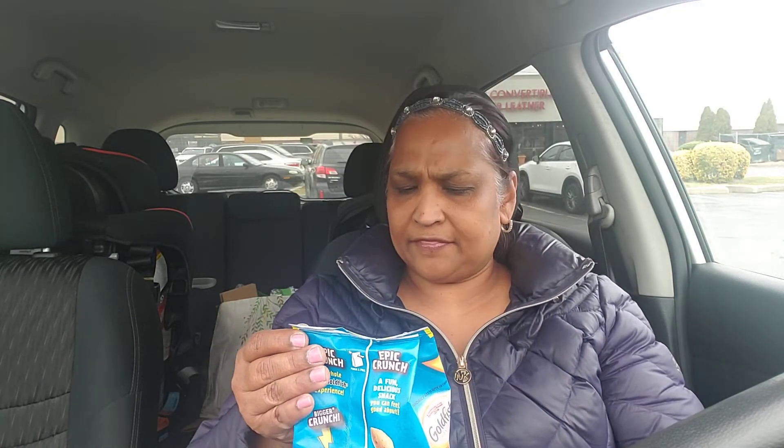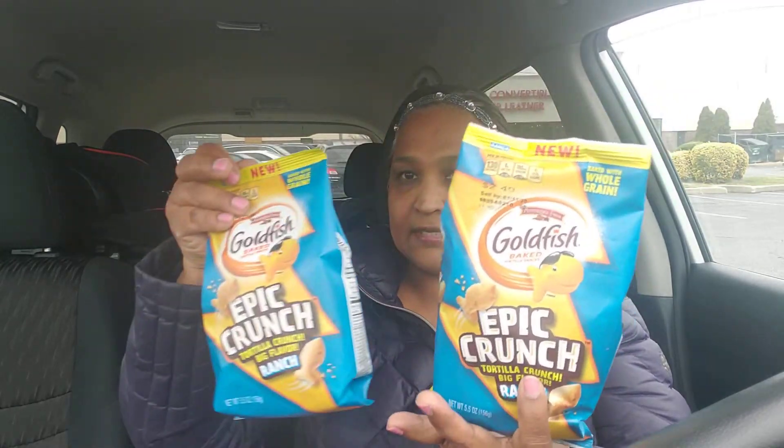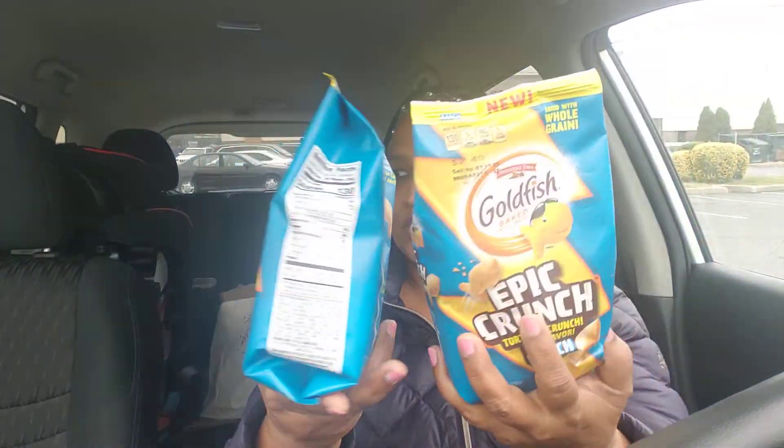I also picked up these — they're a rebuy for me. Carter loves these. They're Pepperidge Farm Goldfish, originally $2.49 and at $1 at Dollar Tree, expiring 7-11-20. And I also got the Epic Crunch Tortilla Crunch Big Flavor Ranch, 5.5 fluid ounces. I picked up two of these since Carter happened to like them — I had just picked up one of each before, so I'm giving Carter these. He also likes the Goldfish Epic Crunch by Pepperidge Farm.